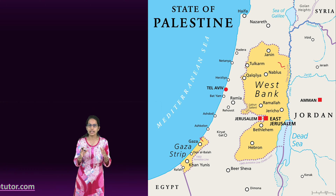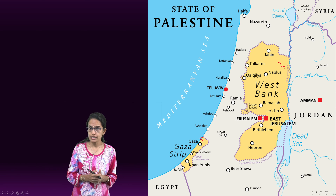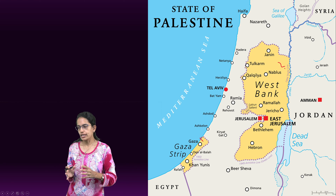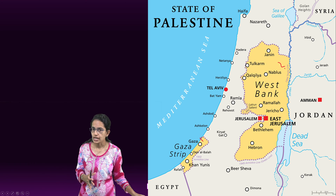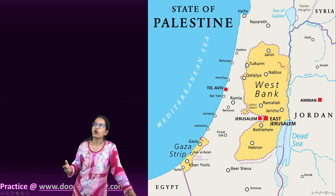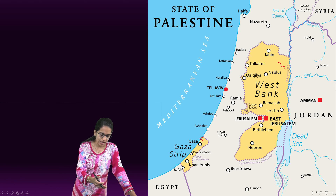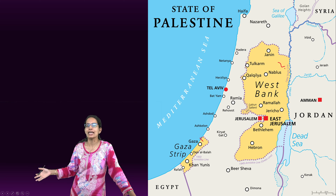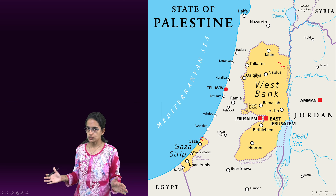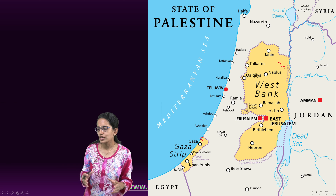Looking at Israel as a whole, nearly 75 percent of the population follows Judaism. About 20 percent of Israelis adhere to 613 religious rules followed on a daily basis. Shabbat is observed from Friday evening to Saturday evening and is considered a day of rest, during which shops and markets remain closed.